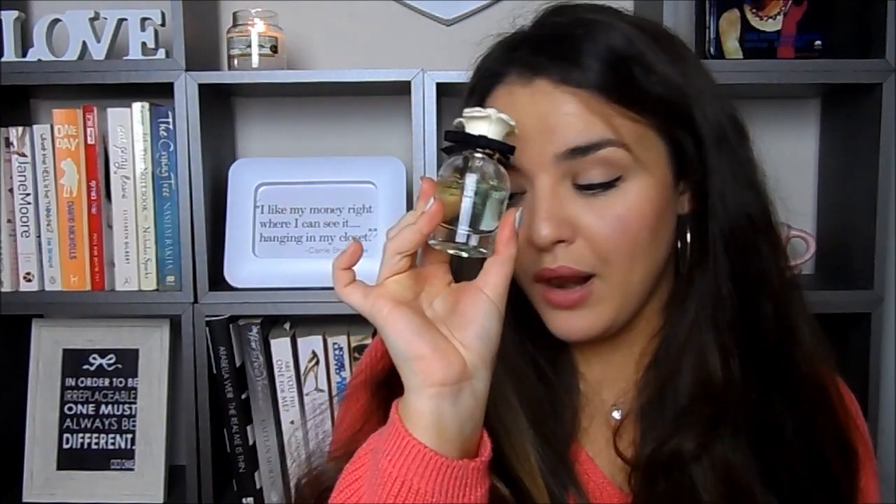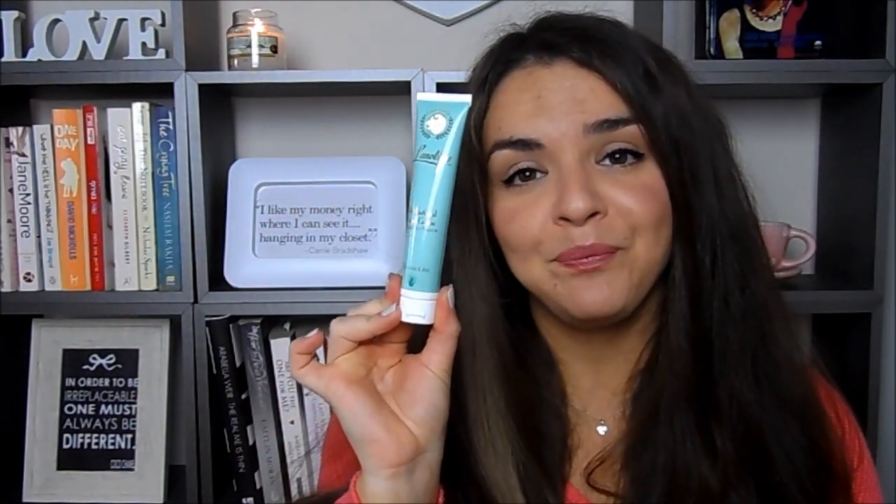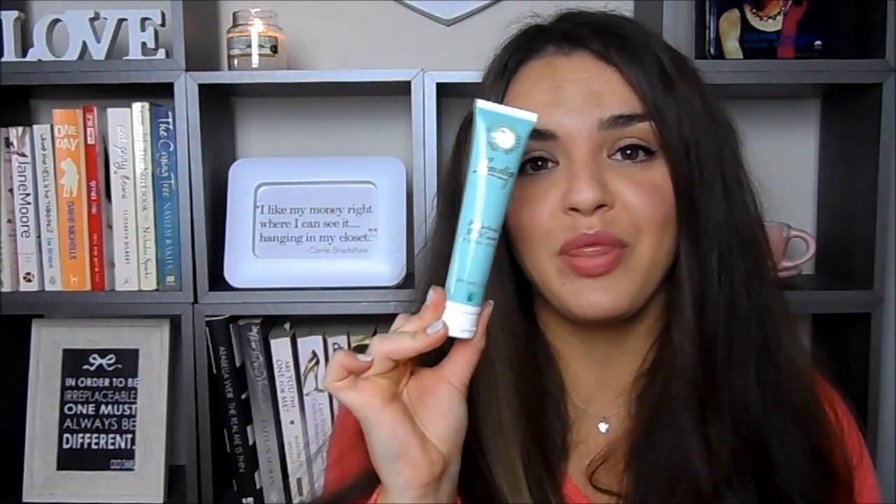Something else I've been really enjoying is this cream by Lanolips — the antibacterial hand cream. Can we just take a moment to discuss why no company has ever done this before? This is genius! Why have we always been carrying around little antibacterial hand gels when you could have a cream instead? It's so much nicer and smells really lovely. I've been carrying it around in my handbag. If you get one thing from this video, let it be this.